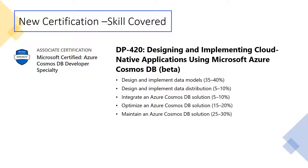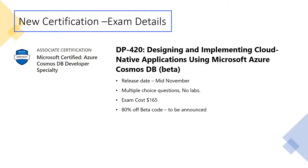It is going to be available in beta first. The skills covered are: design and implement data models — the largest component at 35 to 40 percent — design and implement data distribution, then integrate, optimize, and maintain Azure Cosmos DB solutions.